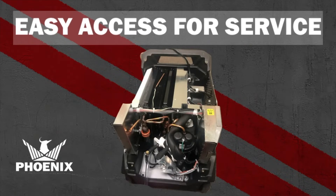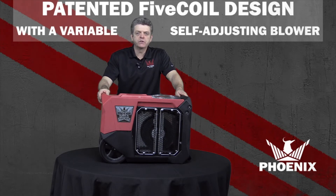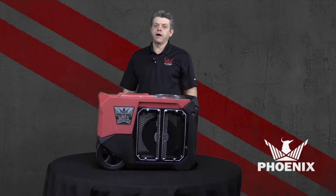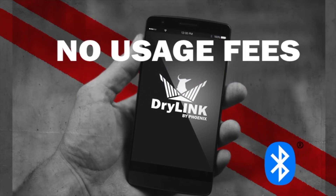The unit has superior stacking and easy access for service. It's got a patented 5-12 design with an infinitely variable self-adjusting board for ultra LGR performance. And one more thing — the unit has built-in Bluetooth with our free Dry Link app, a job-based drying log app.